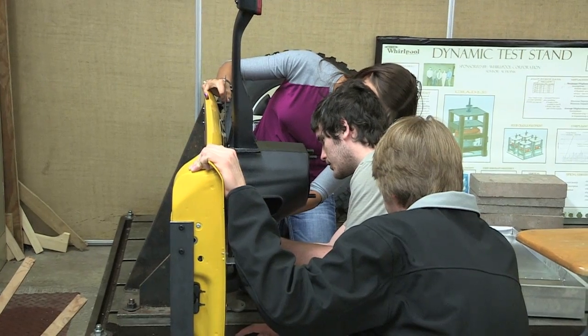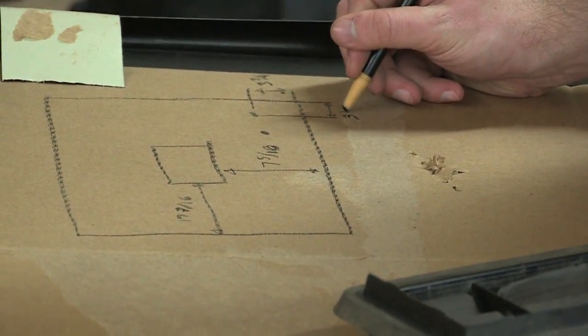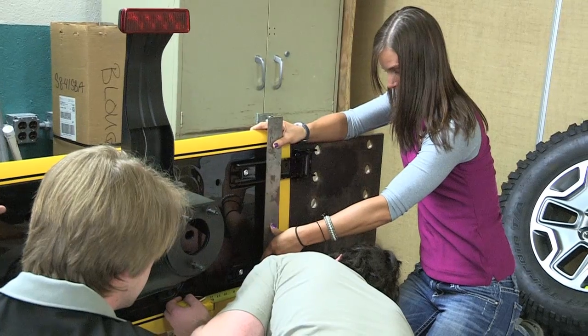Chrysler supplied us with their CAD models they had used, and using those we were able to redesign other similar pieces.